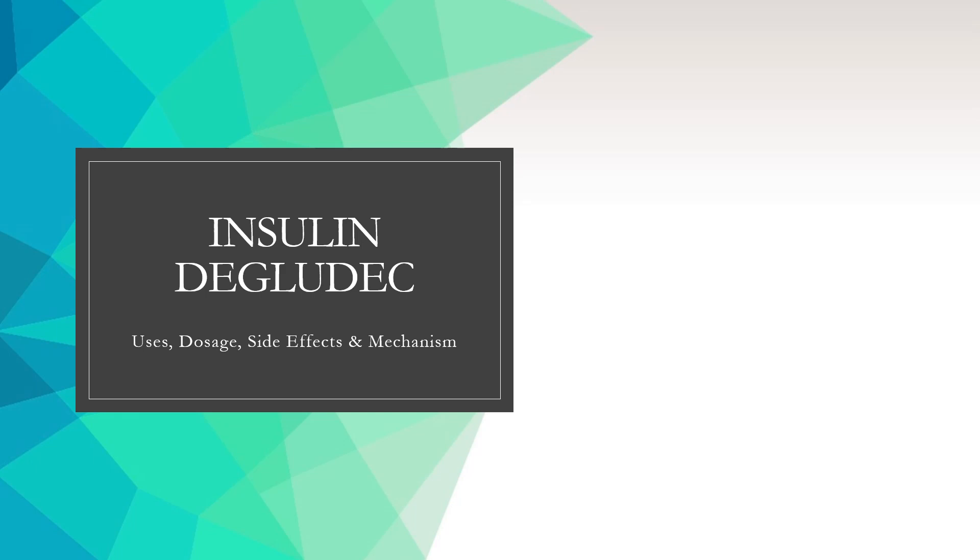Insulin degludec is a long-acting insulin used to treat hyperglycemia caused by type 1 and type 2 diabetes mellitus.